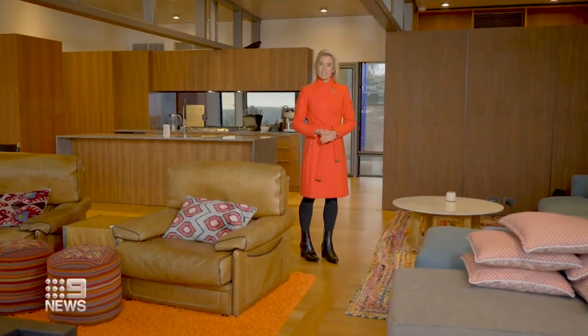And this is the final product. The luxury four-bedroom home in the Macedon Ranges took one month to produce in the factory and just three days to assemble here on site.